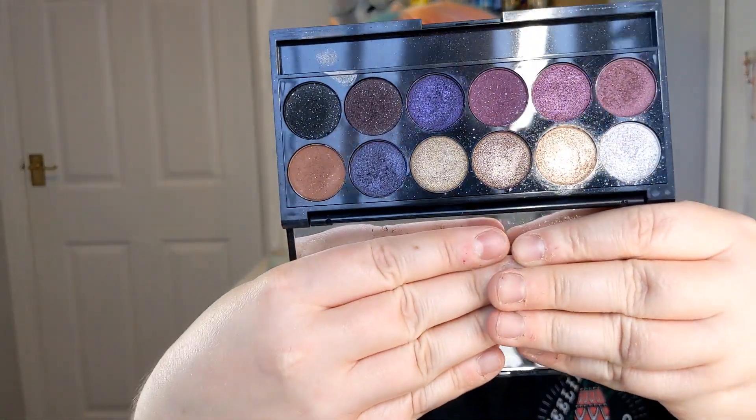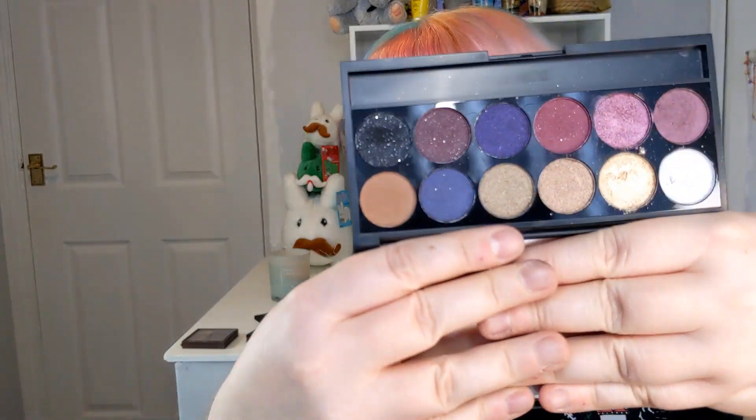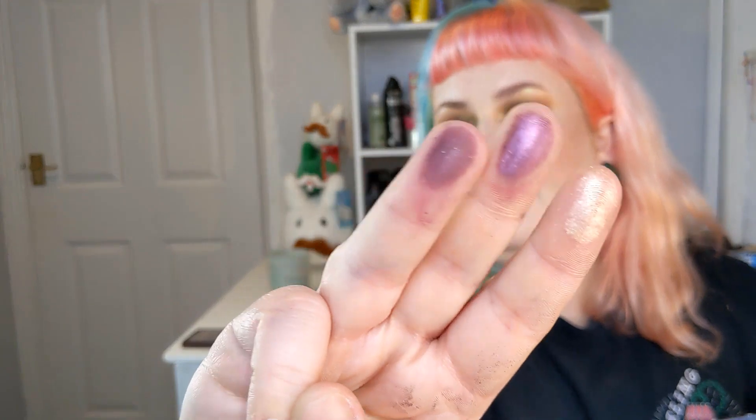I've got two Vintage Romance palettes — Sleek is sold in Boots and they do a lot of offers, so I ended up getting one free. You can see how stupidly I've been using both palettes — look how low one of them is. These shades here, these three, I love them so much. I created one of my favorite looks ever using this palette. The formula is really really good.